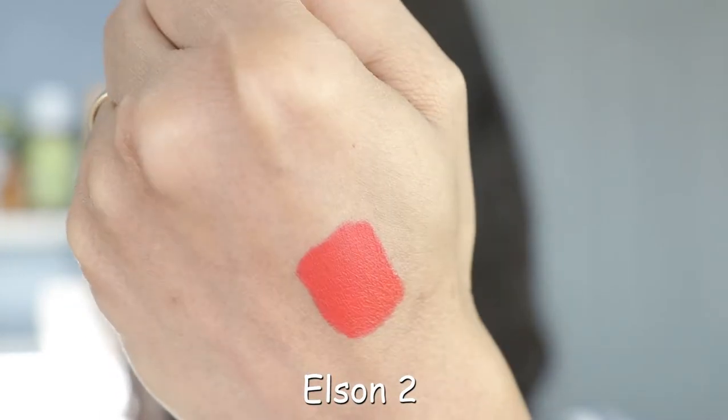Oh my gosh, this is a beautiful fiery orange. I do believe I already have this shade and I love it. I don't have a lot of orange lipsticks and this one is so beautiful — look at that color, look at how rich it is. I love everything about this shade. Give me a thumbs up if you think this is a beautiful shade.